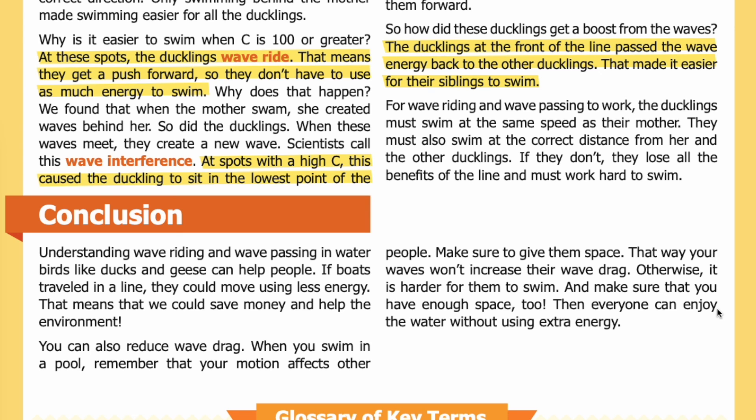Then everyone can enjoy the water without using extra energy. Thank you for listening to this recording. Visit our website at sciencejournalforkids.org for more free science teaching resources.